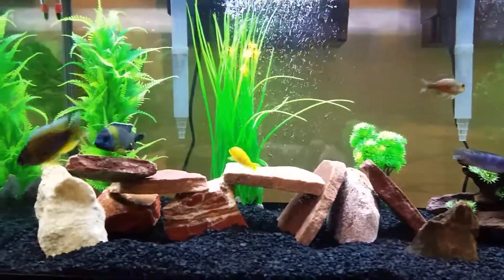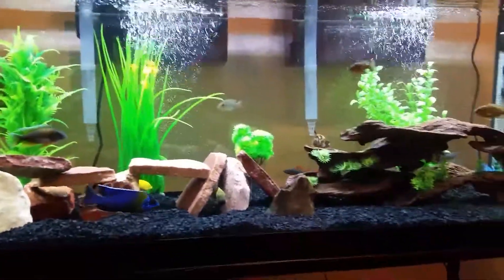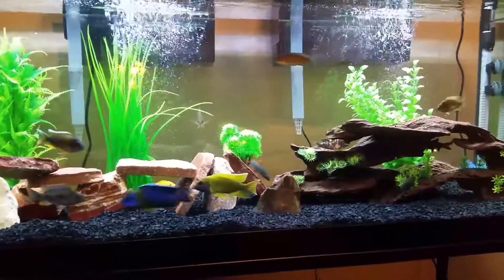All right, well let's wish him luck in the tank. I'll sign off for now — thanks for watching, fish keepers!